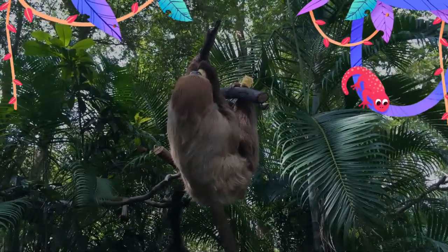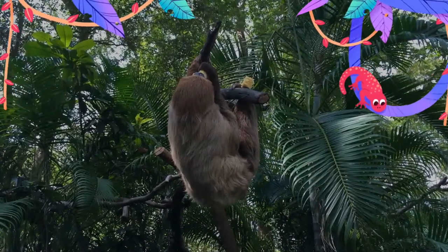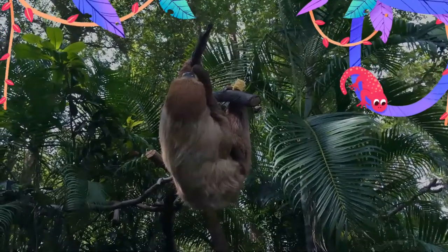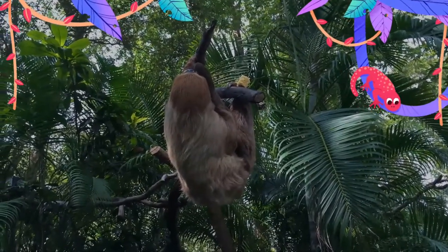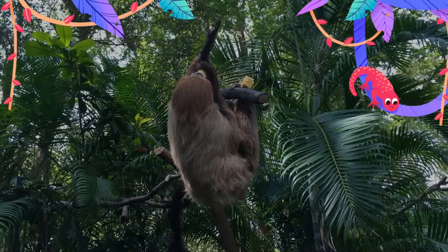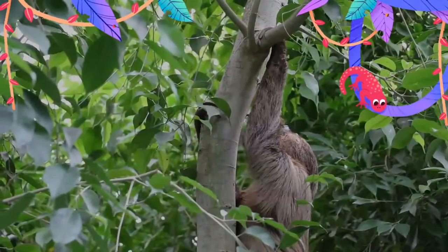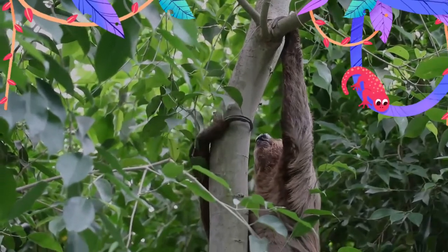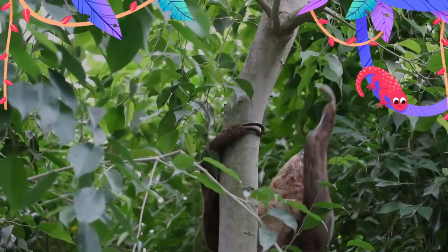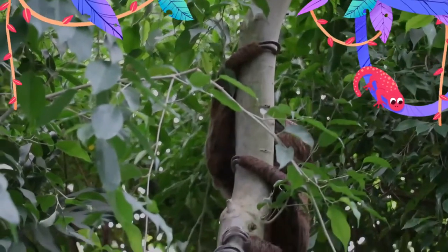While they sometimes sit on top of branches, they usually eat, sleep, and even give birth hanging from branches. They sometimes remain hanging from branches even after death. On the ground, the maximum speed of sloths is 3 meters per minute. Sloths are surprisingly strong swimmers and can reach speeds of 13.5 meters per minute, using their long arms to paddle through the water and can cross rivers and swim between islands.